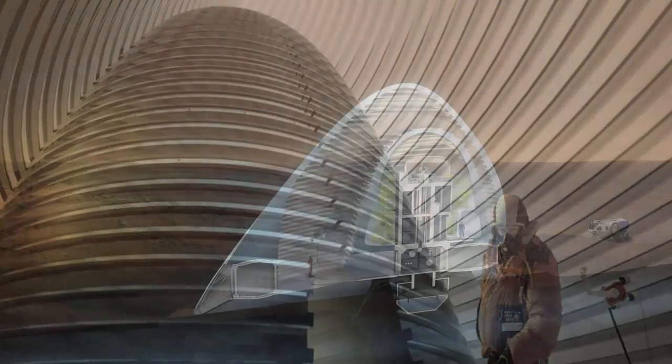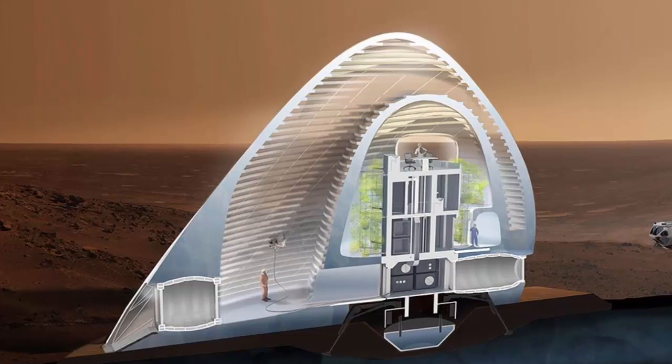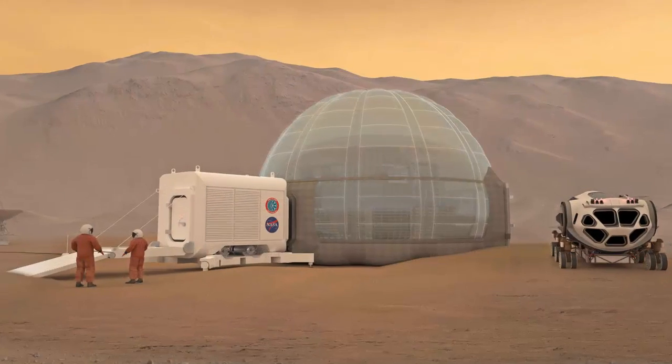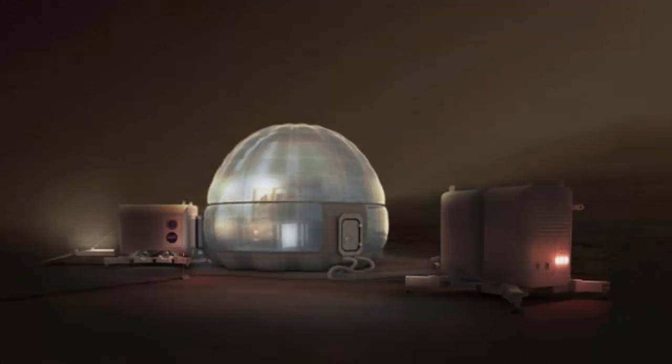Not only is this structure lightweight, it incorporates materials from Mars itself. In addition, the water, which protects against cosmic rays, could be repurposed as rocket fuel for the Mars ascent lander.